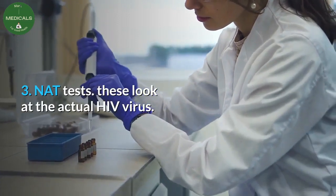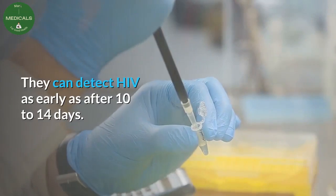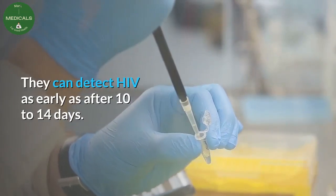Three: NAT tests. These look at the actual HIV virus. They can detect HIV as early as after 10 to 14 days.